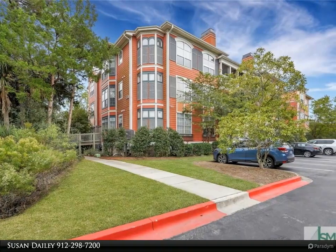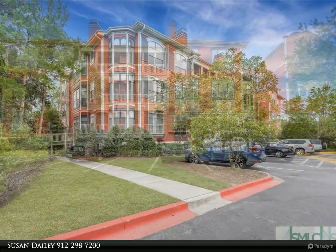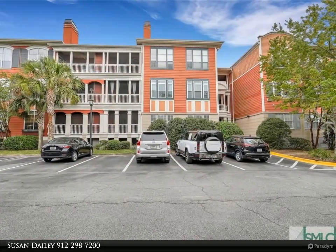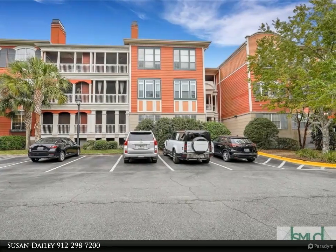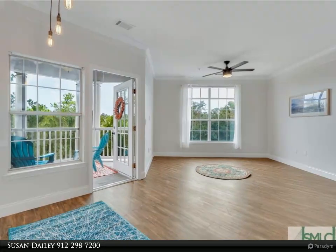Resort style living in the gated community of the Merit on White Marsh Island. Enjoy wooded marsh views from this very peaceful and private second floor two bedroom, two bath, 1116 square foot unit with an elevator, well maintained.